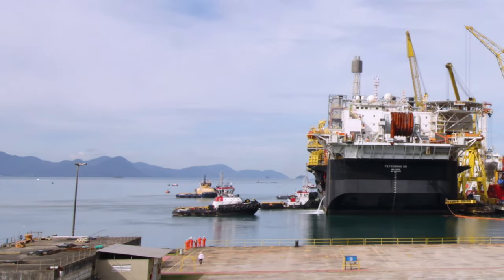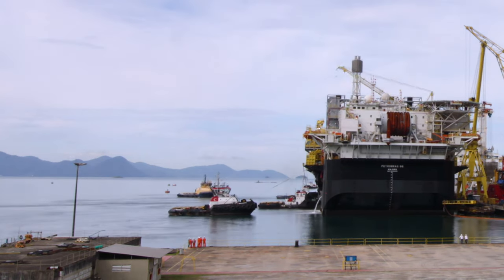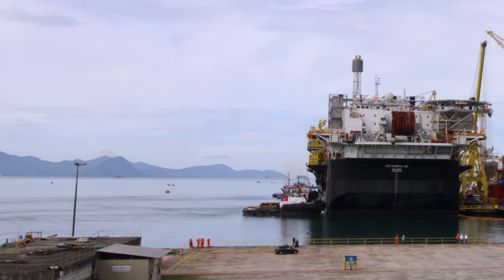The FPSO P66 left the Brasfels shipyard in Angra dos Reis, RJ. The P66, which will be based in the Lula Field, Lula Sol Module in the pre-Salt Santos Basin.